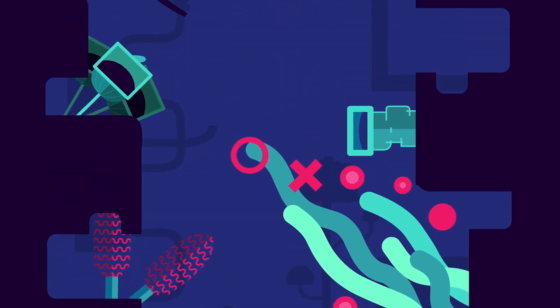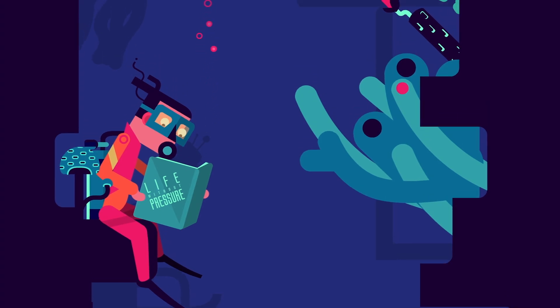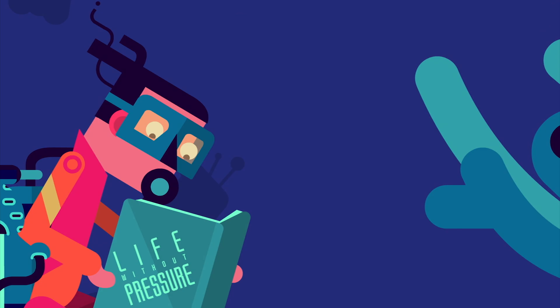Divers avoid falling victim to the bends by rising slowly and taking breaks along the way, called decompression stops, so the gas has time to diffuse back out of their tissues and be released through their breath.